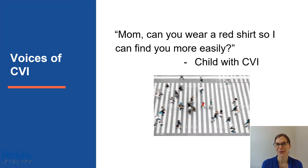Here are two quotes from individuals with CVI on how they're impacted by color and how they use color. The first quote is from a child with CVI: "Mom, can you wear a red shirt so I can find you more easily?" This child knows that if he's in a crowded place and needs to see his mom at a distance, having the bright red shirt can really alert him to her so he can find her more easily in that crowd.